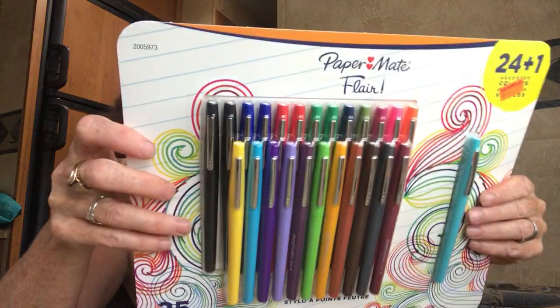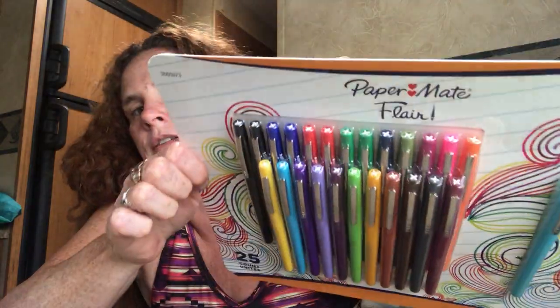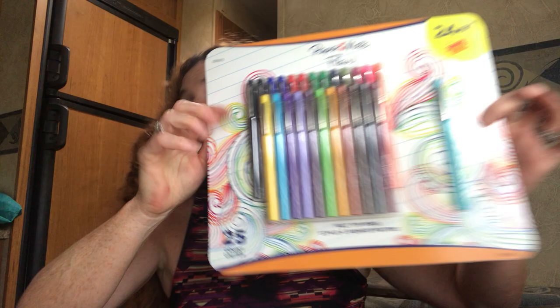I found these — I love Papermate Flare pens. These were 25 pens for $12.99. Excellent price. Look at all the colors. I love the Papermate Flare. So happy to get those.